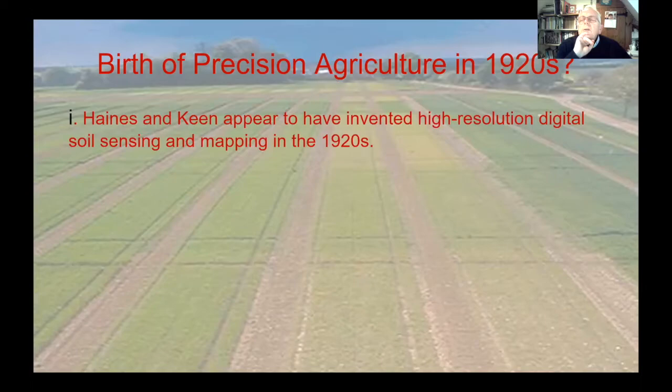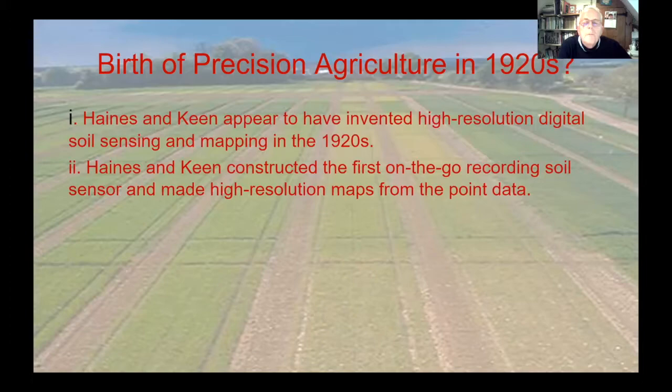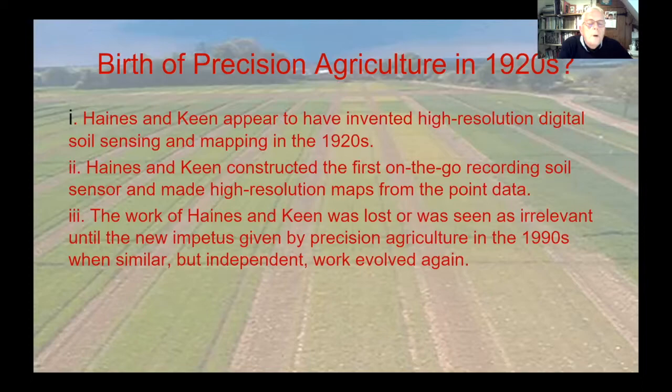We're suggesting this is the birth of precision agriculture in the 1920s. Haynes and Keen appear to have invented high-resolution digital soil sensing and mapping in the 1920s - they constructed the first on-the-go recording soil sensor and made high-resolution maps from data points. But the work was largely lost and assumed irrelevant until the new impetus of precision agriculture in the 1990s, when similar but independent work was developed again.